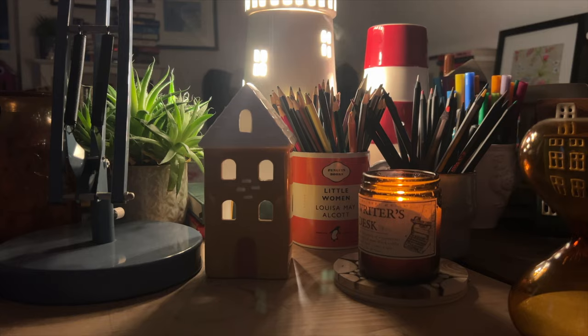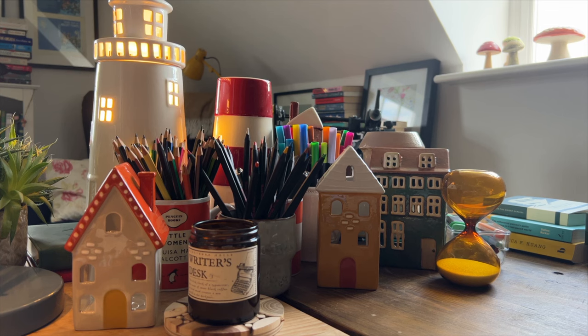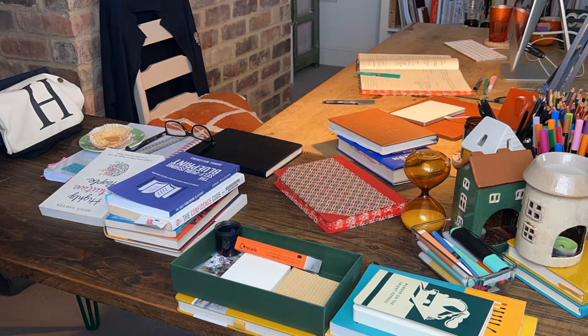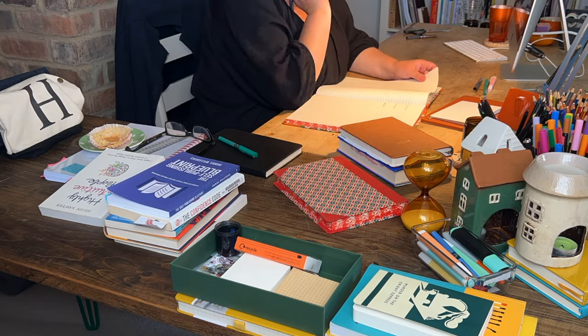I like to keep my desk and my office, for that matter, as aesthetically nice as possible for a couple of reasons. When I say aesthetically nice, I don't necessarily mean tidy. I just mean I like the colours, I like the decor and the textures as well and the lighting. It all does something for me.